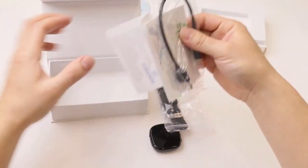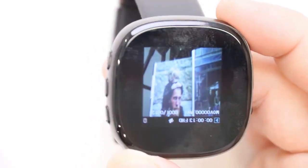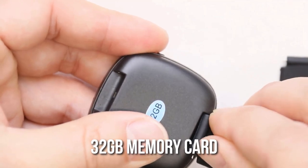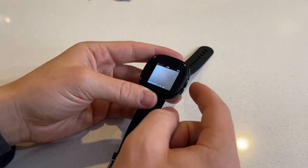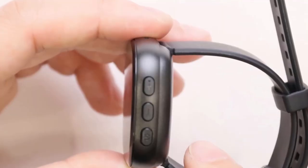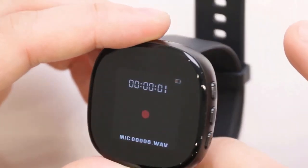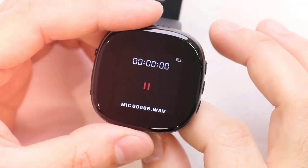The spy watch has a rechargeable battery that lasts up to 2 hours, so you can record for an extended period without worrying about running out of power. It also has a 32GB memory card that can store up to 10 hours of video footage. The device is easy to use and requires no special software or drivers, making it a great choice for anyone who wants to capture video and audio discreetly.